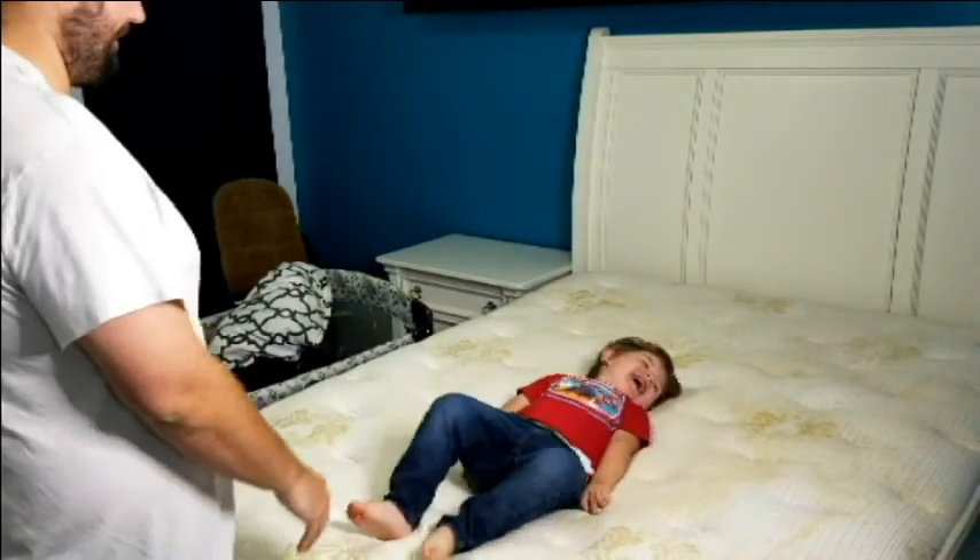Hello you guys, please do not mind this lighting. We are in the basement today, and we have a very different video for you. What we're doing today is we are moving my spare bedroom from upstairs into downstairs, and we're making kind of an office in the spare bedroom upstairs. Does that make sense?